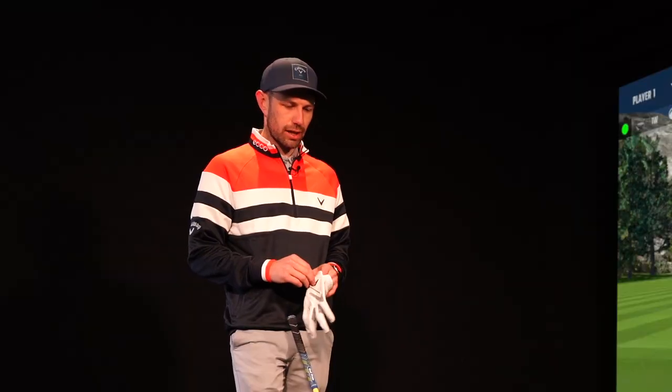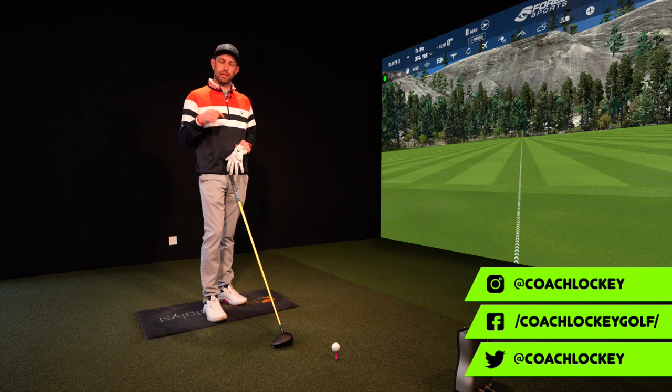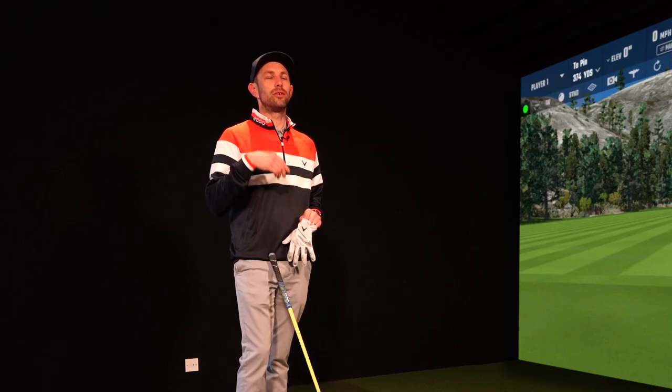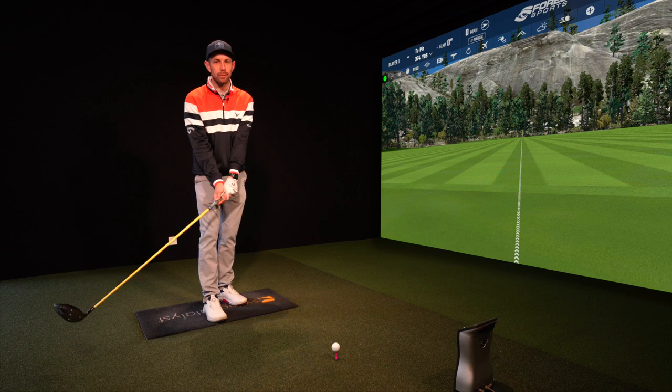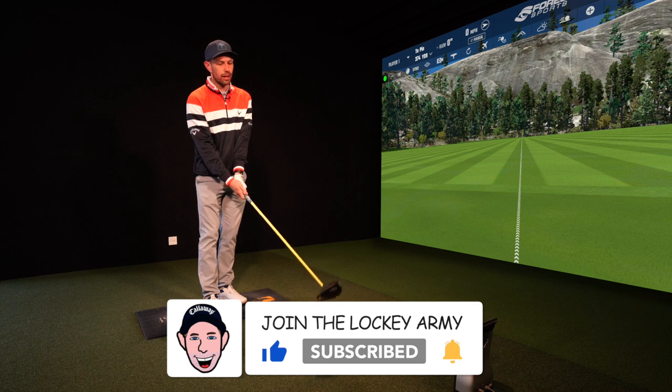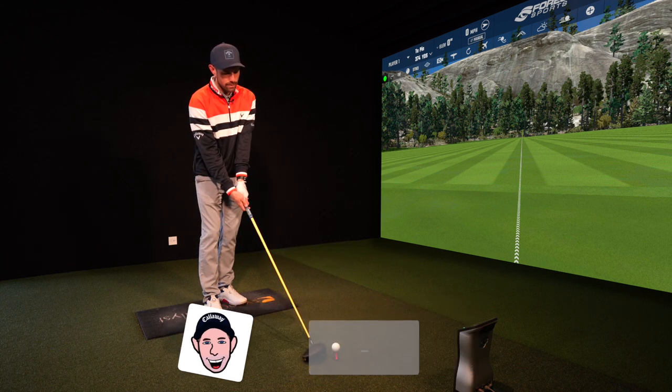Hi guys, coach Lockie here. Question for you: how much would your scores improve if you hit it 30 yards further with your driver, or if you were to hit your best drive on every single hole? Let's look at this example from the guys at Shot Scope. They've taken a 14-handicap performance average and compared approach distance after a playing average tee shot versus their longest tee shot. The difference is 24 yards when they've hit the fairway, meaning average proximity to the hole is a lot closer. Hit it further, hit it closer, less likely to three-putt, maybe hole a few more putts — scores start to tumble.